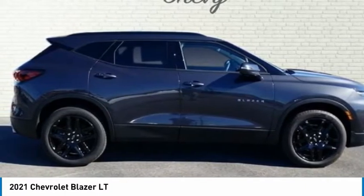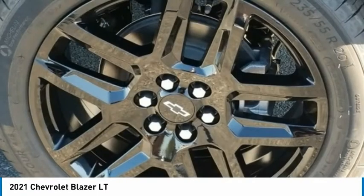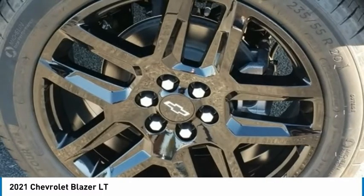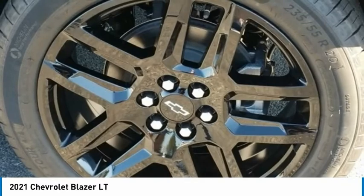4-Wheel Disc Brakes, 6 Speakers, 6-Speaker Audio System Feature, ABS Brakes, Air Conditioning, Alloy Wheels, AM/FM Radio with SiriusXM, Apple CarPlay/Android Auto.